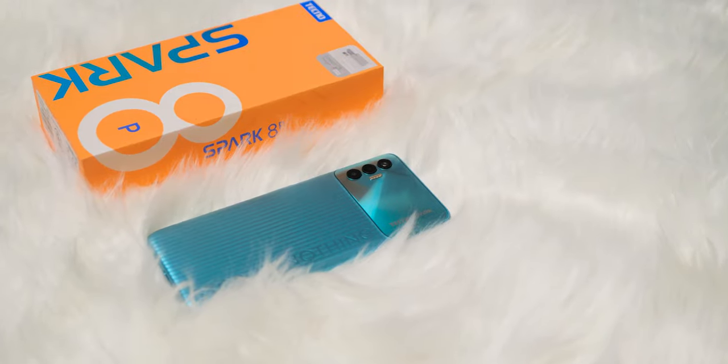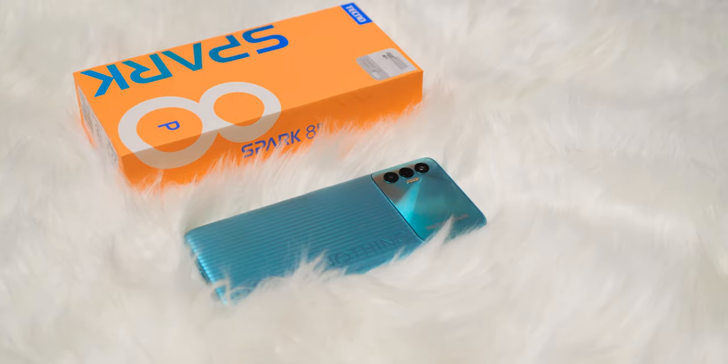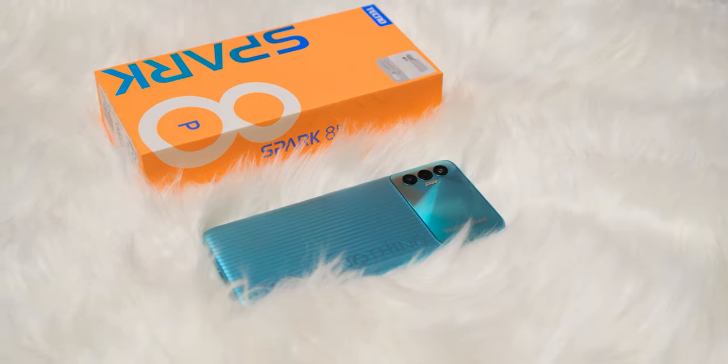Aside from the interesting design and improved display, one thing that might raise some eyebrows about the Spark 8P is the use of the Mediatek Helio G35, as opposed to the G70 we got on its predecessor. We're going to get into that detail later, but first let's see the contents of the box.